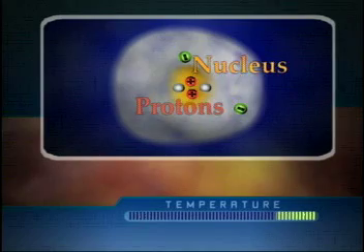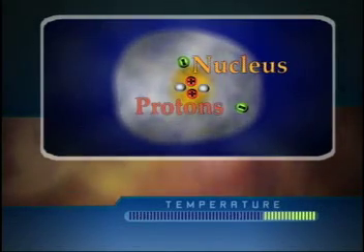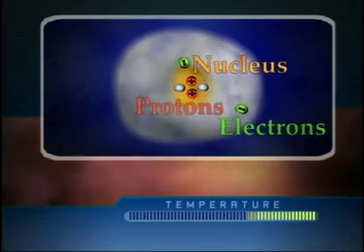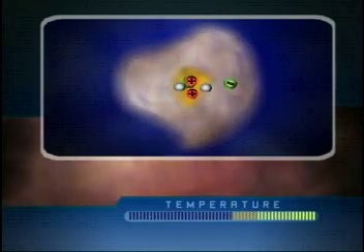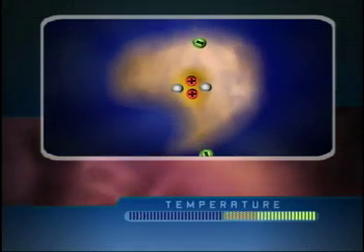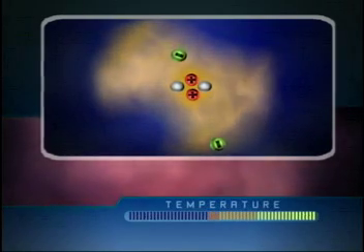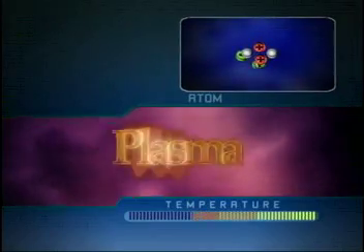with positive particles in it called protons. And a blanket — the white — of negatively charged particles called electrons. When the atom gets torn, these charges are free to roam around every which way. Scrambled eggs. Such a mixture of charged particles is called plasma.